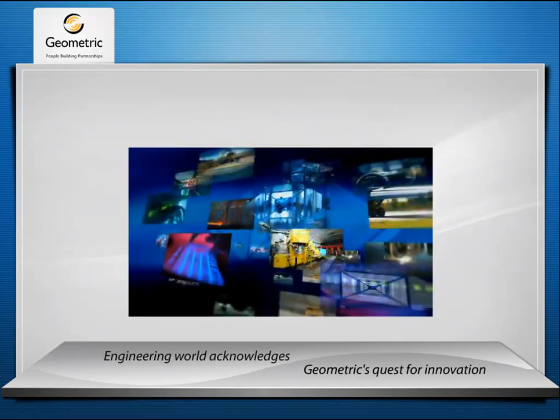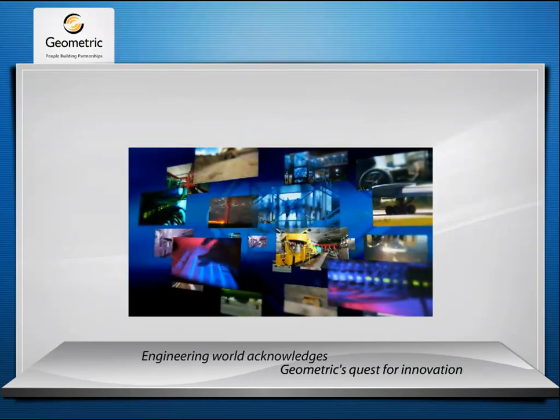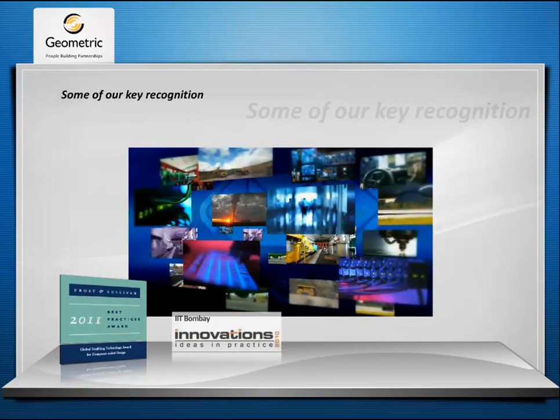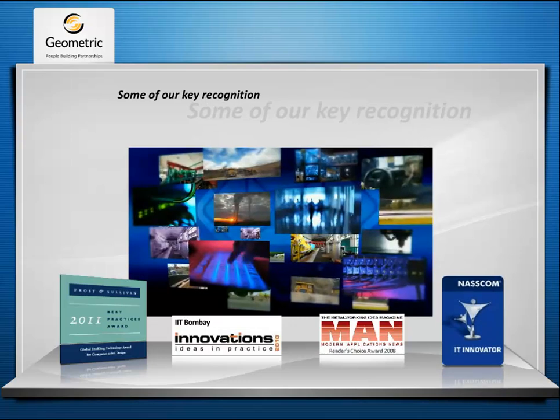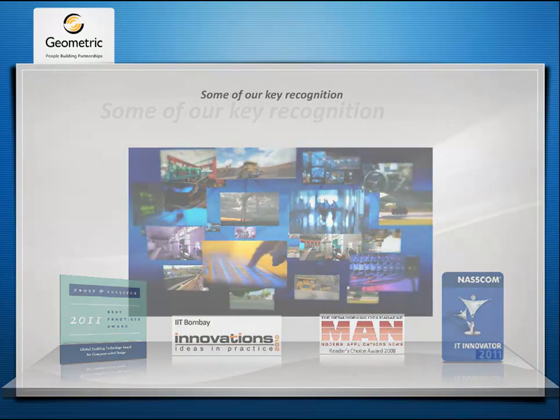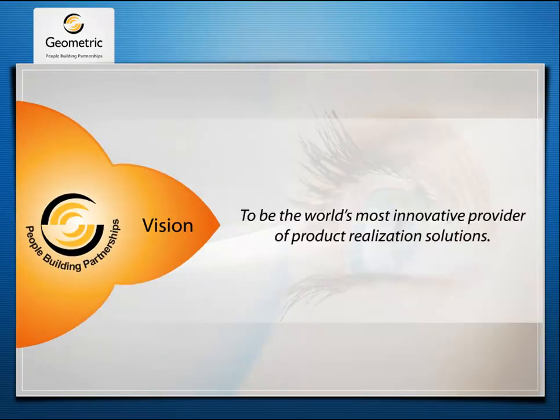As Geometric strives to serve its customers with the latest in technologies, its efforts continue to get acknowledged by the customers and the engineering fraternity in the form of numerous awards and accolades. Our penchant for R&D is reflected in our vision to be the world's most innovative provider of product realization solutions.